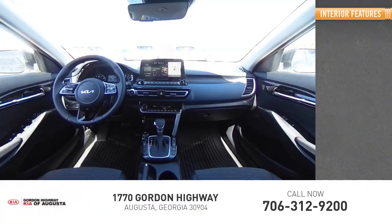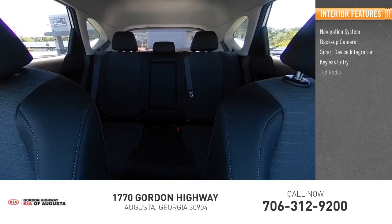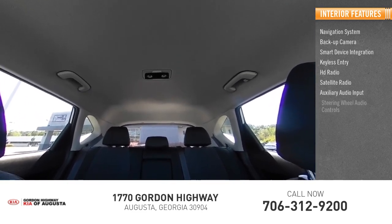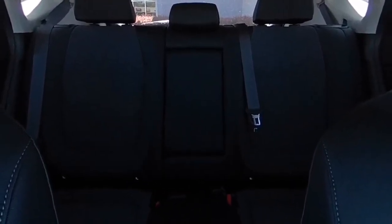Inside you'll find a navigation system, backup camera, smart device integration, keyless entry, HD radio, satellite radio, auxiliary audio input, steering wheel audio controls, keyless start, and MP3 player. Come take a test drive today!